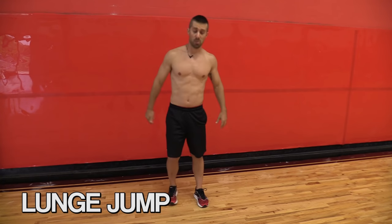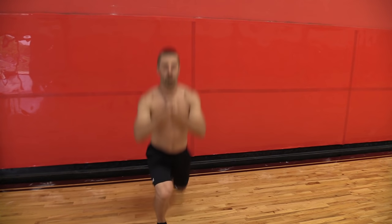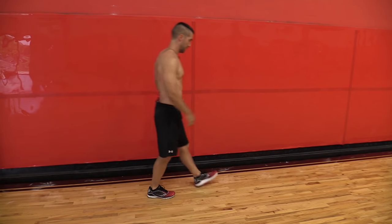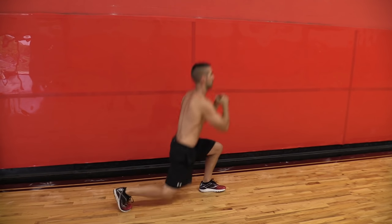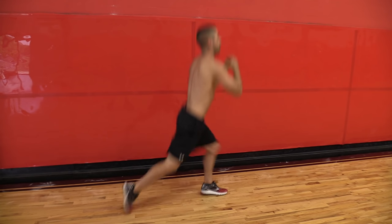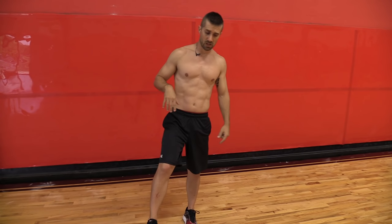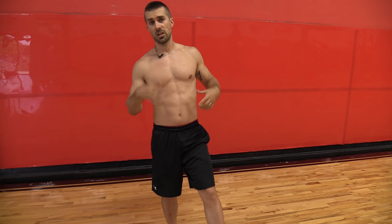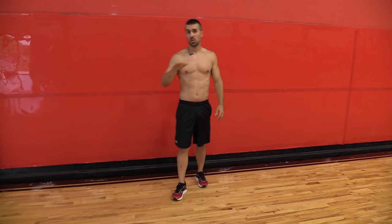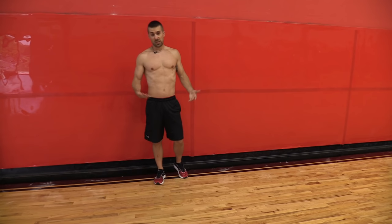Last lunge is a lunge jump. These last couple exercises we're going to slow down just a little bit — get that heart rate down. As you can already hear, I'm huffing and puffing, sucking wind. These are going to slow down a little bit so you can control your movement, because they're a little more challenging.